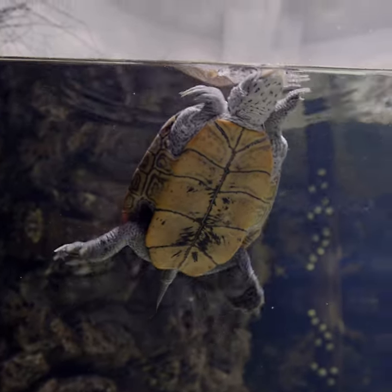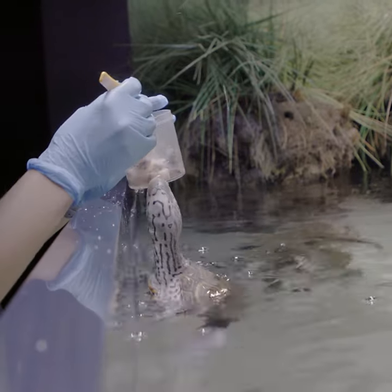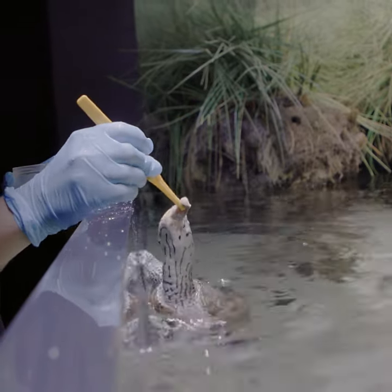They get hand-fed through the tongs so that way I can know how much they're getting fed, what they're eating, and keep track of their diet intake.